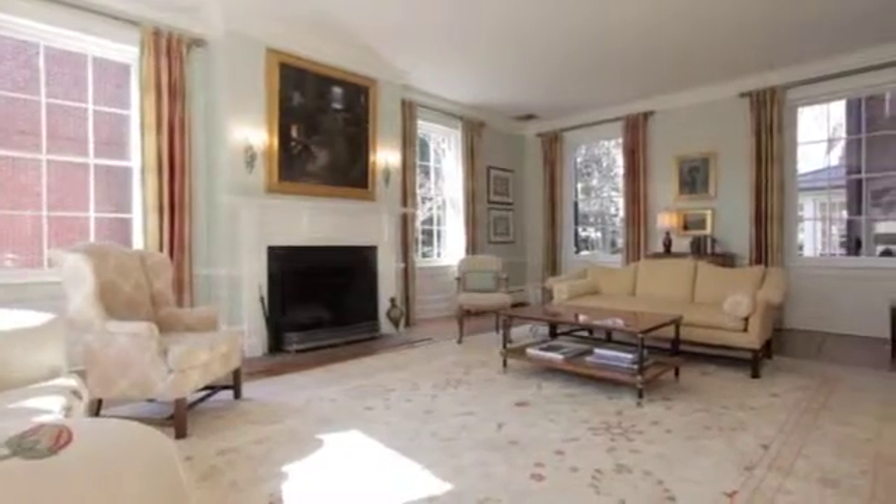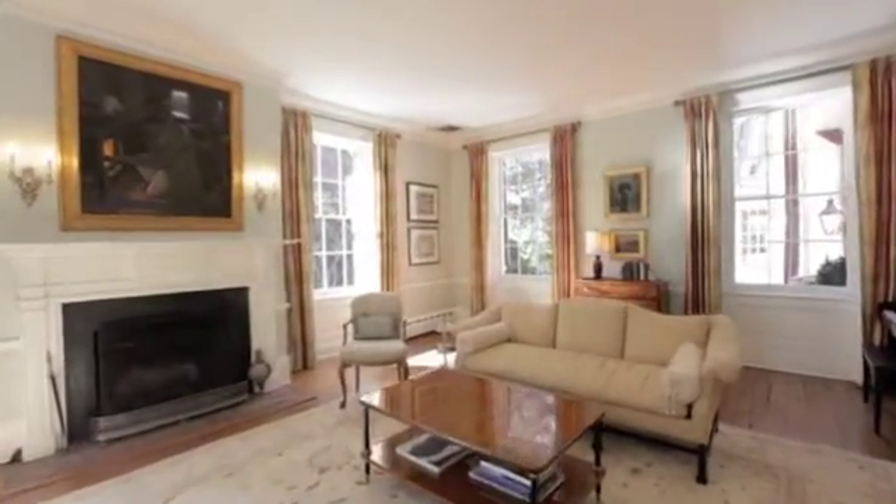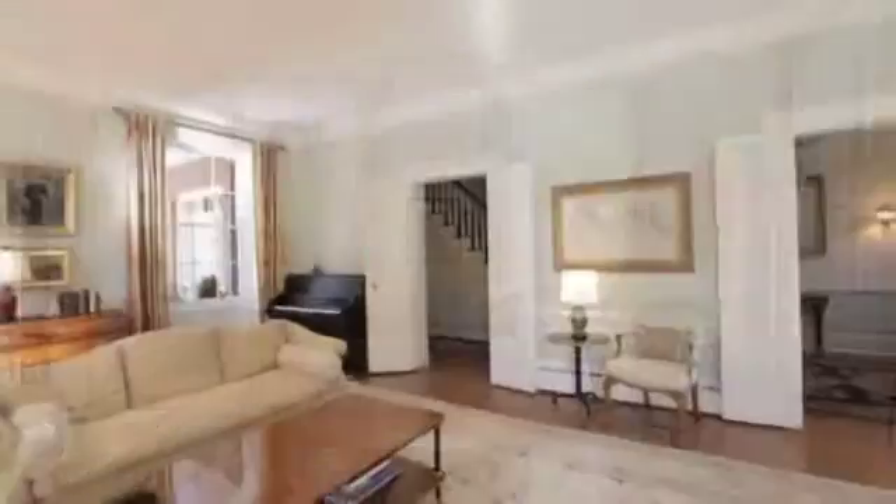Natural light floods the grand living room, which enjoys original flooring, a period mantle, and dual French door entrances.